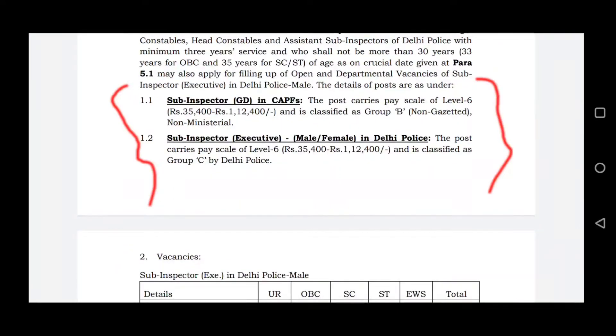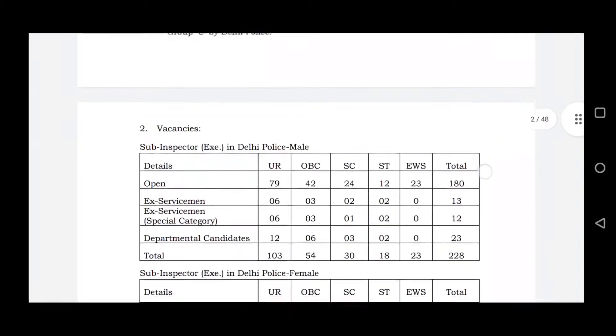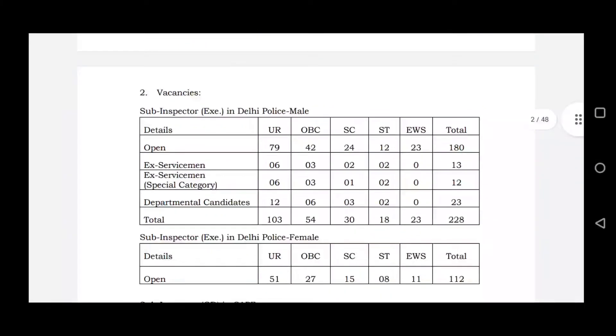Sub-Inspector GD in CAPF and Central Police Forces in Delhi. You can apply for Sub-Inspector posts in Delhi — both male and female can apply for all the Sub-Inspector posts.